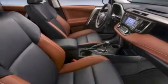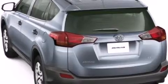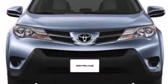Additional features include a rear spoiler, front fog lights, an anti-lock braking system, roof rails, and a power rear liftgate that can open and close at the push of a button.